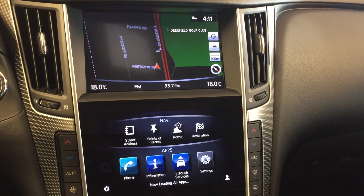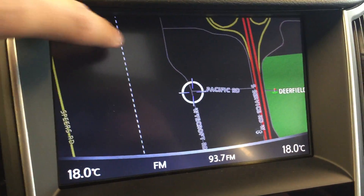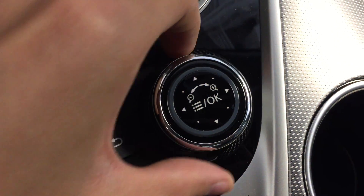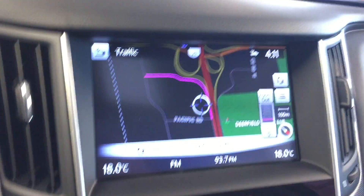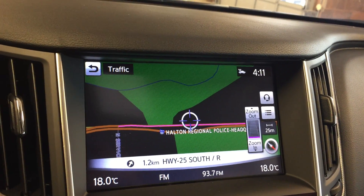On the dashboard we have dual touch screen displays. Up top we have navigation which you can navigate the screen by touch or the wheel down here. Twist to zoom in and move in another direction to navigate that way.